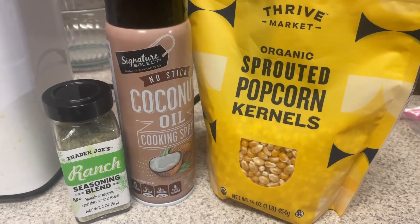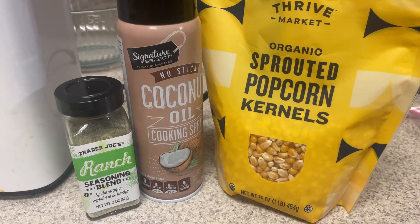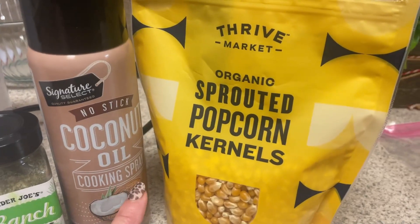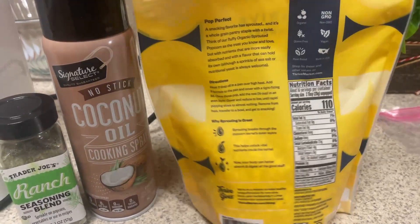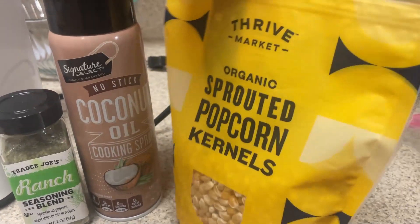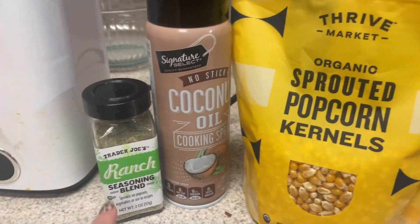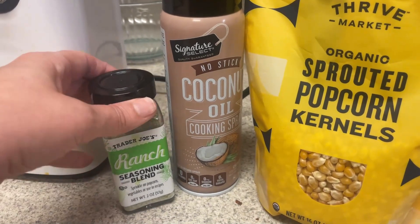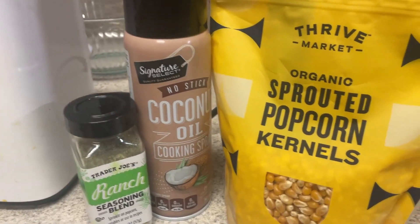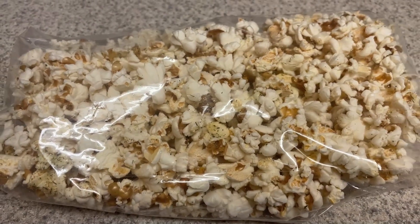I've been craving popcorn, so I think I'm going to take some popcorn to work as a snack today. I have some Thrive Market sprouted popcorn kernels — I'm not really sure what makes the difference with them being sprouted — but I'm going to spray them with a little coconut oil and then add some ranch seasoning blend for a kind of savory popcorn. And here is my popcorn.